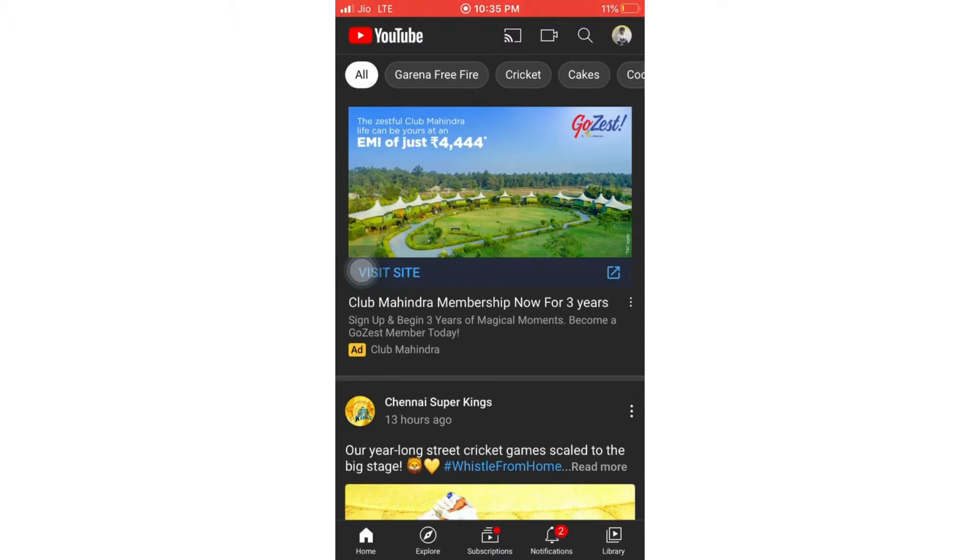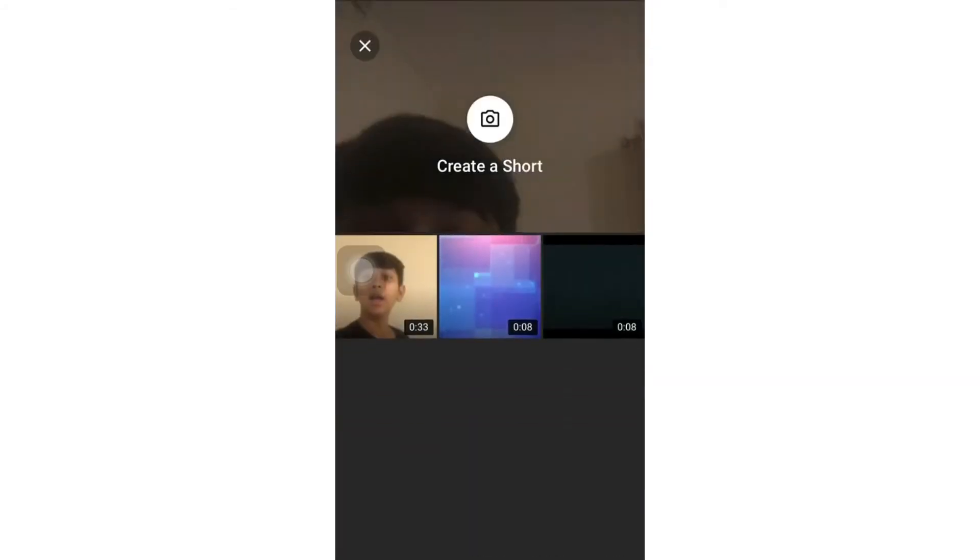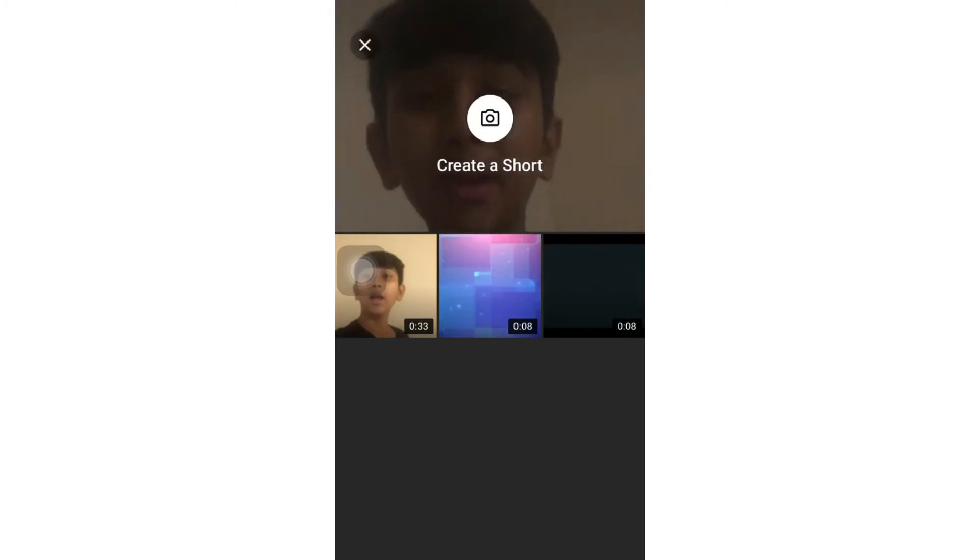It is going to be a nice update. What we are going to do is just click on the camera icon over here. We have two options — if you want to go live you can go live, or you have a video option. As you click on video, you can see my face over here.